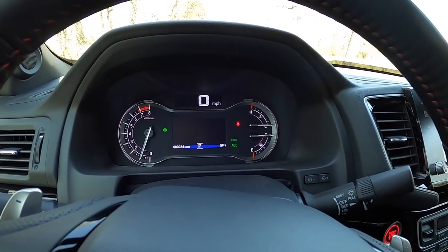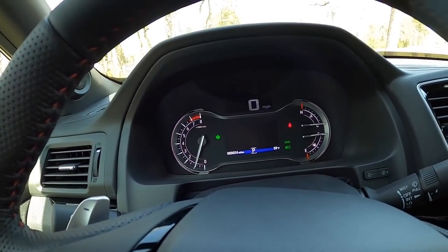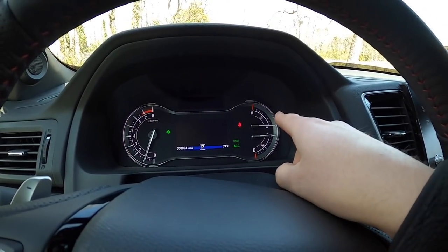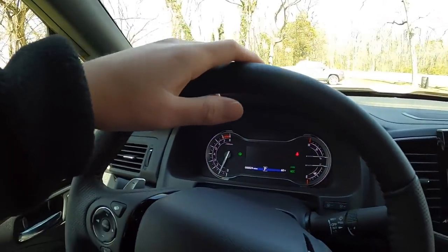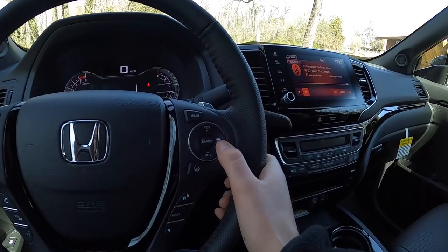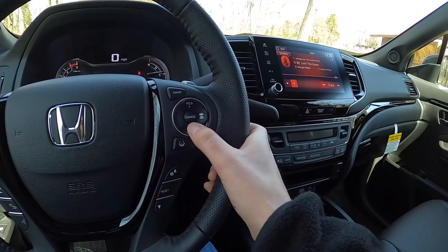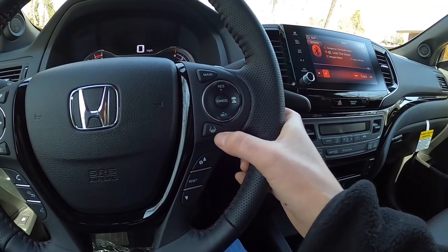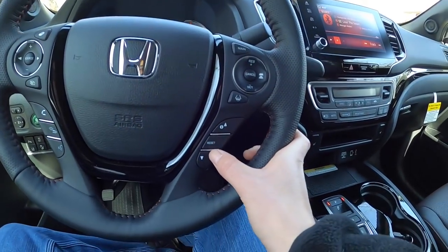Starting her up, looking at the dash, you have your speedometer in a nice digital format up top, an analog RPM gauge on the left, fuel gauge, and coolant temperature. This car has adaptive cruise control, lane keep assist, and collision mitigation — it's jam-packed with safety features. You obviously have blind spot monitoring too. The adaptive cruise control adjusts the distance between you and the car in front, and you can set lane keep assist right there.